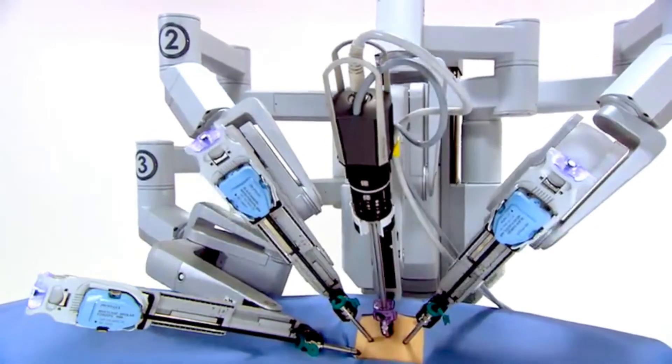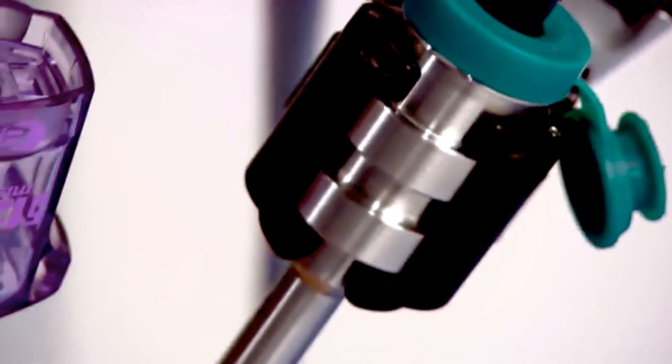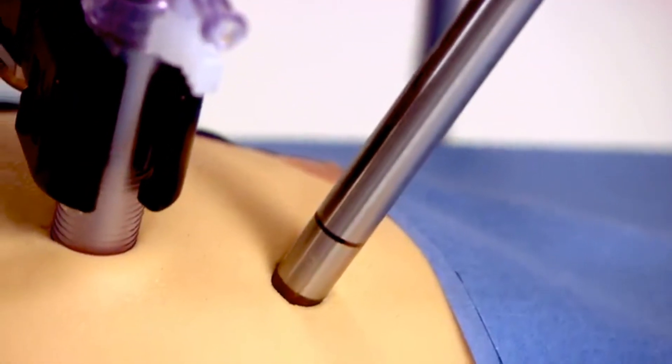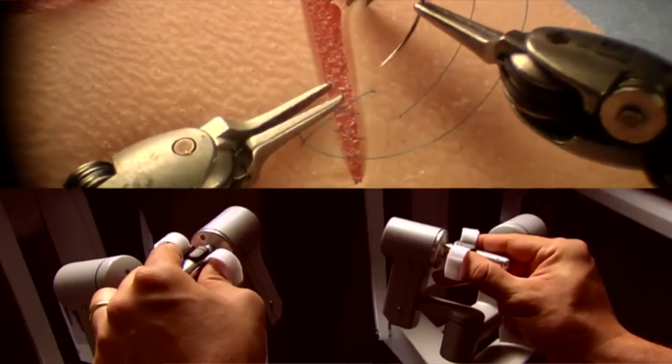I've done robotic colon resections, single incision gallbladders — which I still think is amazing. For reflux disease, I can perform anti-reflux surgery on the stomach and esophagus. Any sorts of hernias, whether on the abdominal wall or in the groin, I can perform hernia repairs with the robot. What the robot allows me to do is perform an operation that could not be performed without a big incision.